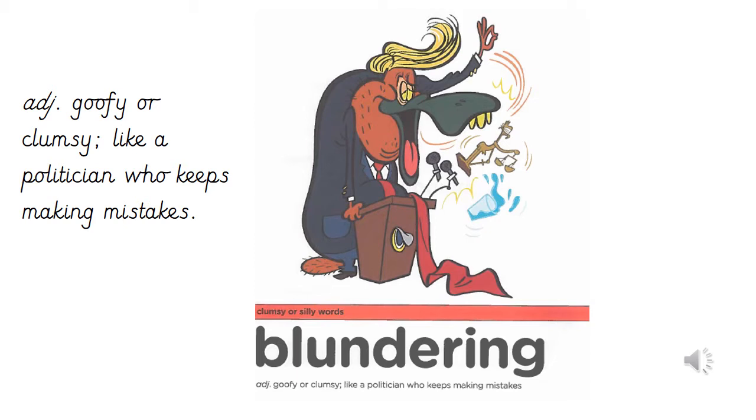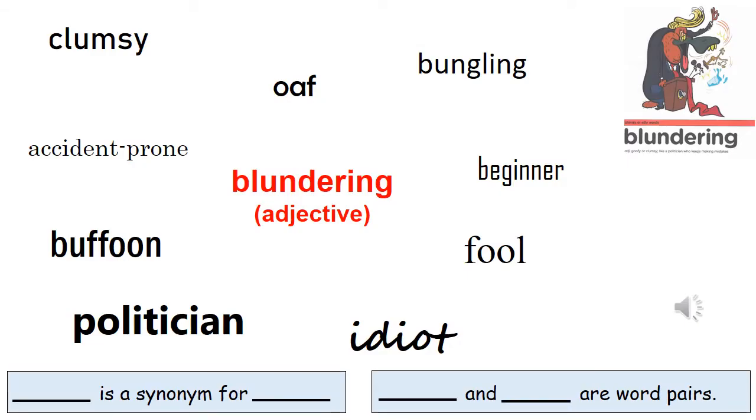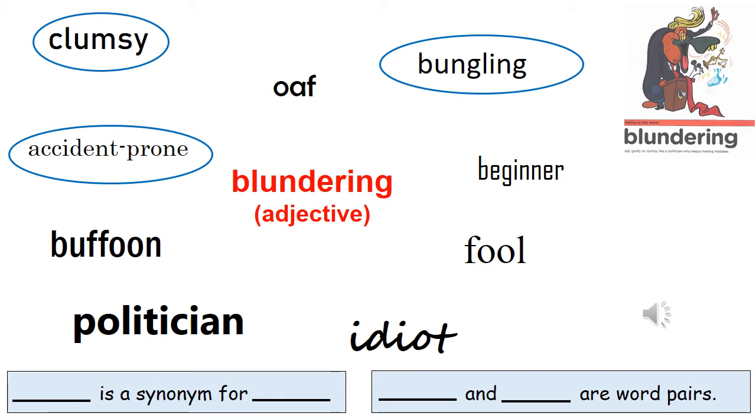Speedwrite the word blundering as many times as you can in one minute. Pause while you practice and press play when you're ready. Next, we're going to find the synonyms for the adjective blundering. These will be adjectives with a similar meaning. Look back at the definition to help you and pause while you find them. Did you manage to find them? Our synonyms for blundering were accident-prone, clumsy and bungling.